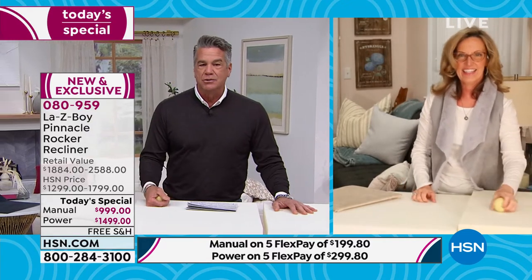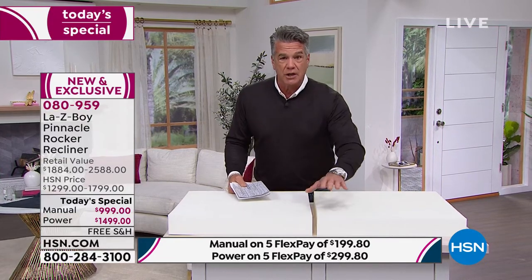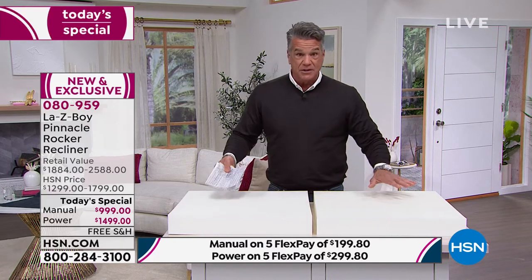I'm six-foot-three and weigh between 215 and 220 pounds — a big guy — and I fit so comfortably in that chair. If you're a bigger person, don't worry about the size. A lot of chairs are either too small or so big they take up the entire room; this is the perfect sweet spot. La-Z-Boy takes no shortcuts, no cheap materials. They're a little more expensive for a reason — they put the quality in.